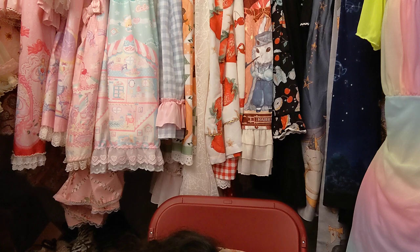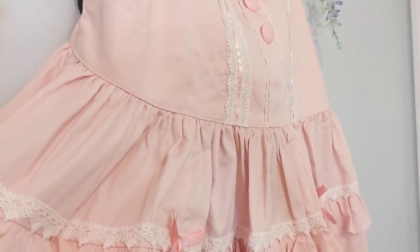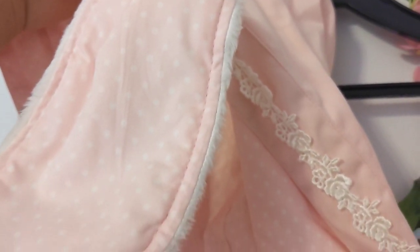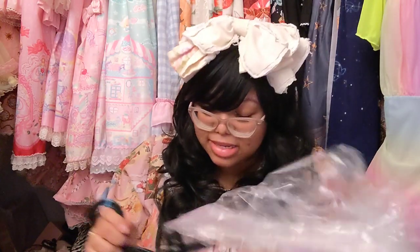They kind of just threw the dress in the box without folding it. Anyway, I'm really excited about this — it's a very interesting set. It's a salope from Maximum, in a lovely size. It's bunny themed, which might seem surprising for me, but maybe I like some bunnies. There's so much to take in about this.